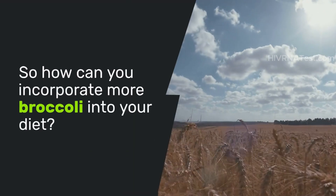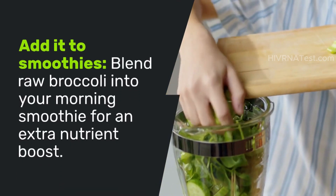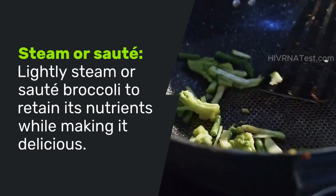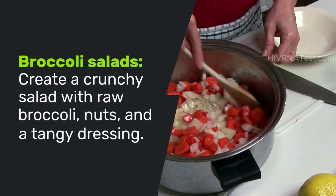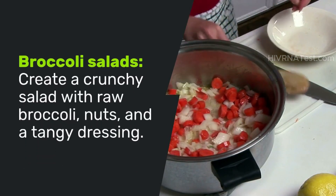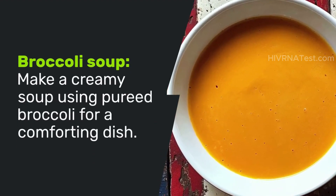So how can you incorporate more broccoli into your diet? Here are some simple tips. Blend raw broccoli into your morning smoothie for an extra nutrient boost. Lightly steam or sauté broccoli to retain its nutrients while making it delicious. Create a crunchy salad with raw broccoli, nuts, and a tangy dressing, or make a creamy soup using pureed broccoli for a comforting dish.